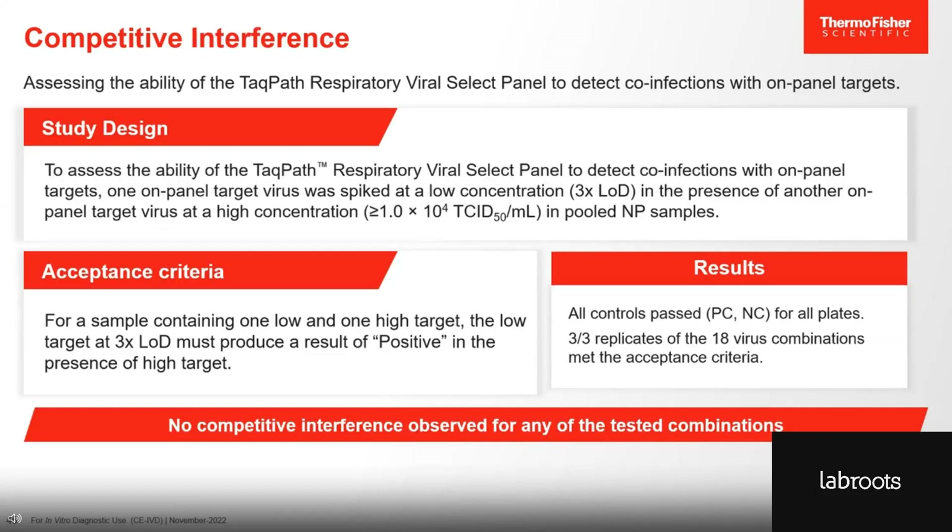As with our TACPAS COVID-19 Flu AB RSV Combo Kit, the TACPAS Respiratory Viral Select Panel is also a multiplex PCR assay that, in a single test, can detect and differentiate multiple viral targets. To demonstrate its ability to detect co-infection even with different titer ratios, we tested samples containing one virus at a very high concentration — above 10⁴ TCID50 per mL — and a second virus at a very low concentration — around three times its limit of detection. Our requirement was that the TACPAS Respiratory Viral Select Panel detects both viruses in all tested samples, and that is exactly what our results showed. Both viruses were detected in all 18 combinations tested. We did not observe competitive interference for any of the tested combinations.